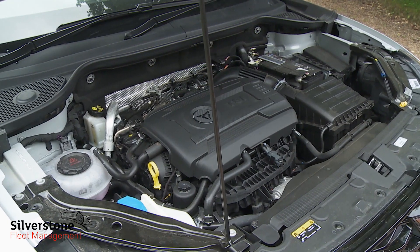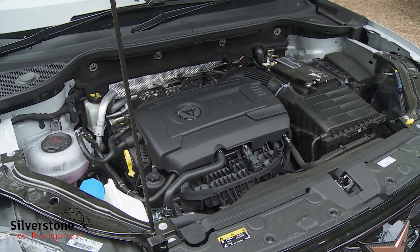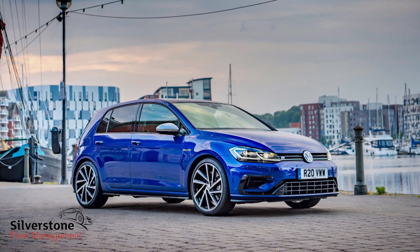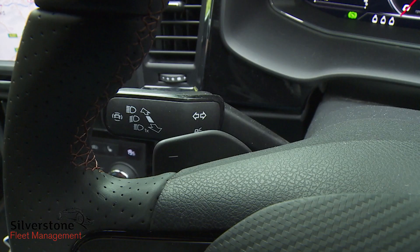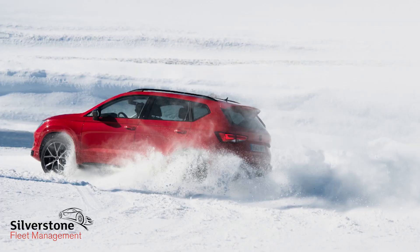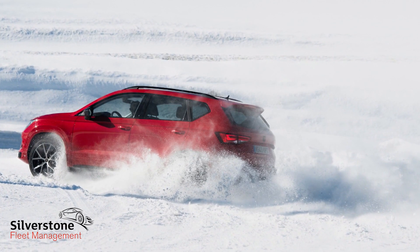In terms of the engineering behind this car, there's nothing we haven't seen before in a Volkswagen Group model, but the Cupra engineers credit themselves with bringing all the various ingredients together in a form never previously seen in one of the Wolfsburg conglomerate's SUVs. The elements include a 300 PS 2-litre TSI turbo petrol engine borrowed from the Volkswagen Golf R, a seven-speed DSG paddle shift gearbox, a Haldex four-wheel drive system and stiff, strong modular MQB architecture.